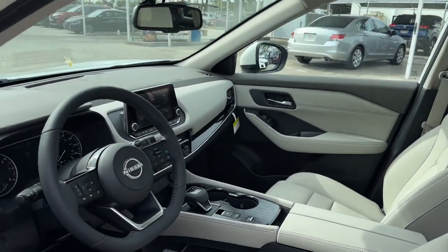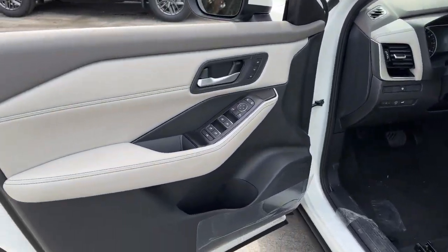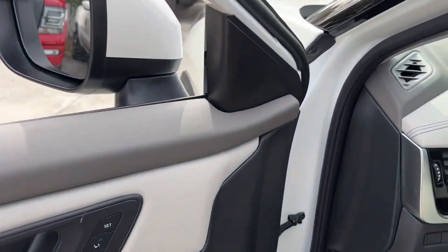These are just some of the great options this vehicle comes with: heated steering wheel, pre-collision system, panoramic roof, lane departure warning, keyless entry.